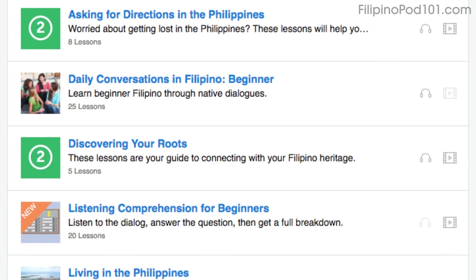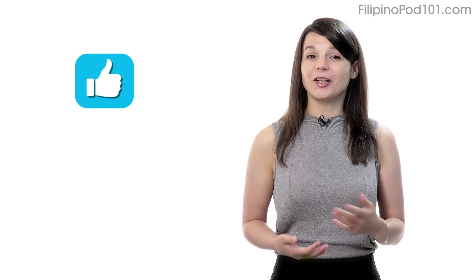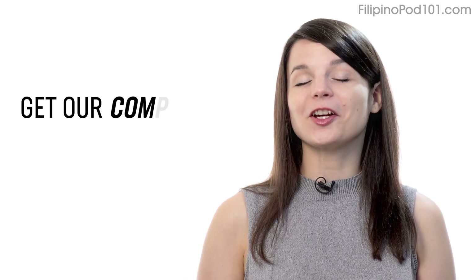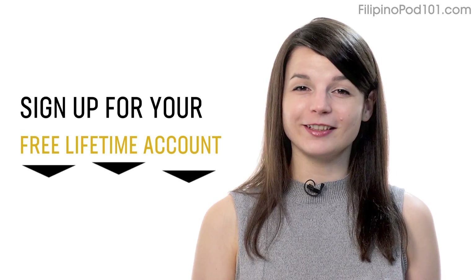You'll get all of the pathways and lessons that are focused on speaking. If you enjoyed these tips, hit the like button, share it with anyone who's trying to learn a language, and subscribe to our channel. We release new videos every week. And if you're ready to finally learn language the fast, fun, and easy way and start speaking from your very first lesson, get our complete learning program. Sign up for your free lifetime account right now — click the link in the description.